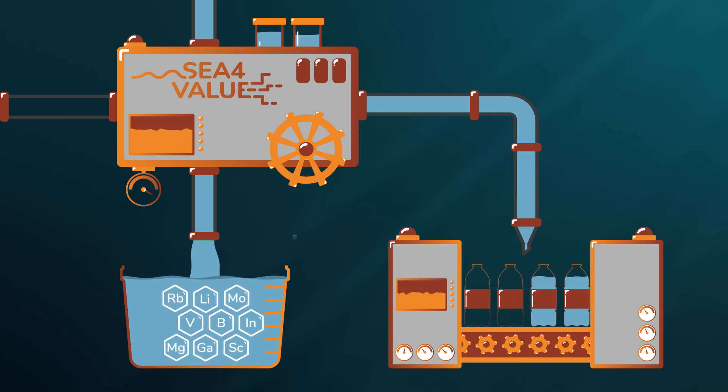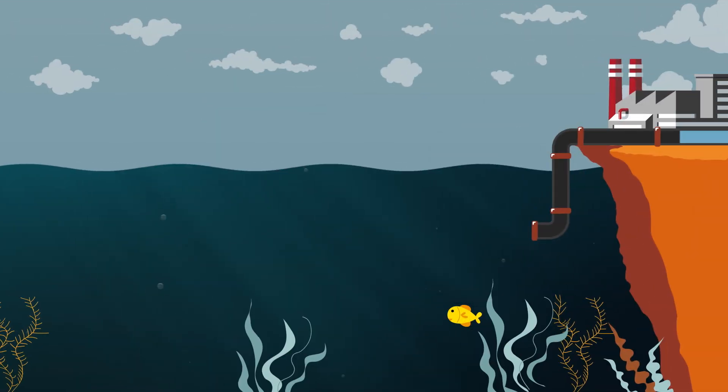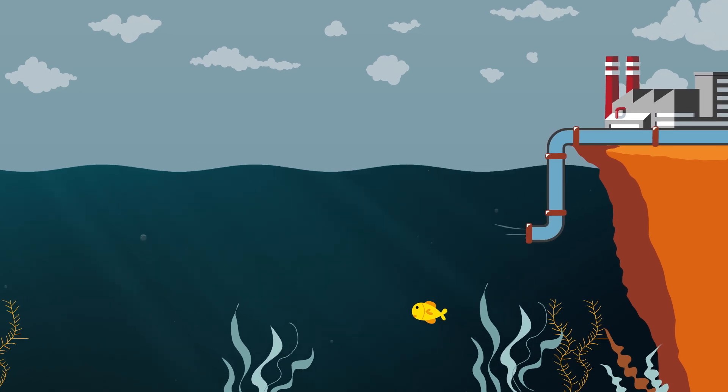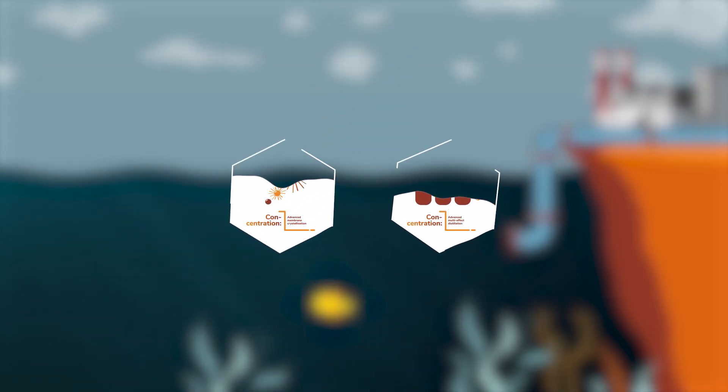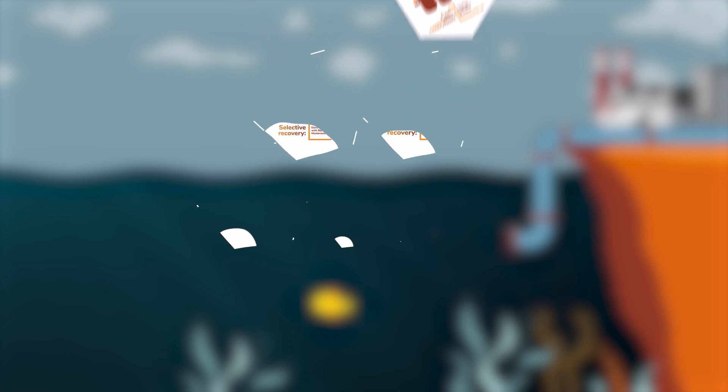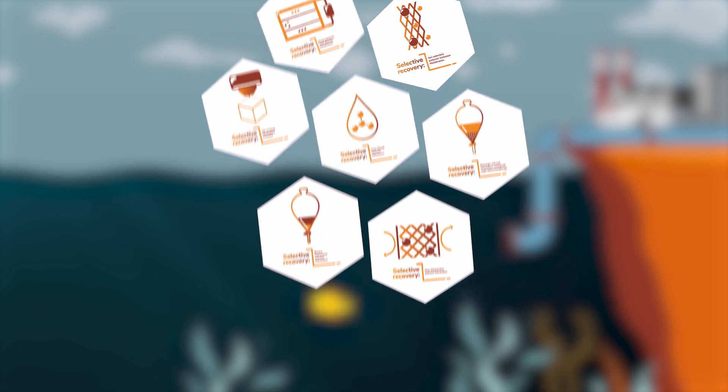Furthermore, this process reduces the amount of brine discharged back to the ocean. It will develop 10 new, highly breakthrough technological solutions in a multi-mineral and modular process for pre-treatment, concentration and selective recovery.